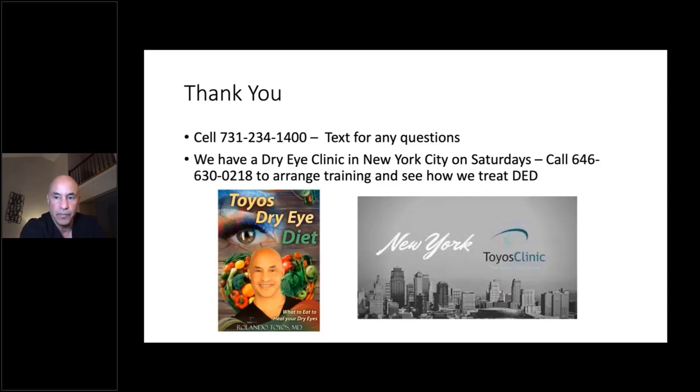Dr. Toyos, thank you so much for sharing all your knowledge. What an amazing gift this is for all of us learning about dry eye. Any questions we didn't get to will be answered via email. This recording will be available within next week to listen back to. Thanks again, Dr. Toyos, for the great presentation and have a great evening.